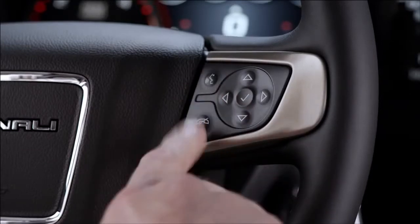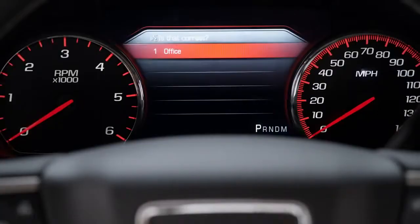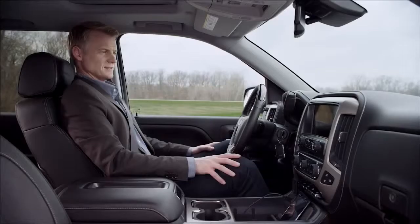Steering wheel controls offer connected flexibility. Call the office. Sierra Denali's available navigation system with available nav traffic and weather keeps you on track and informed. Directions.